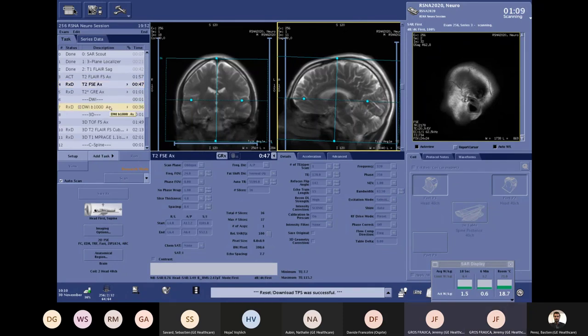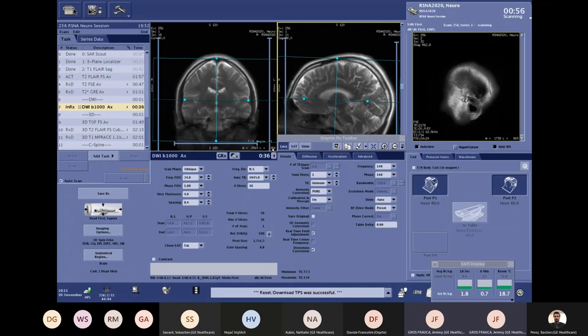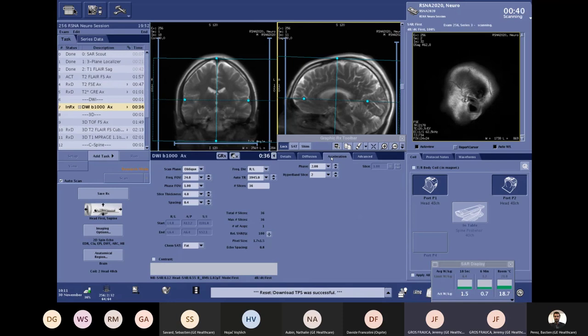Now let's talk about diffusion, one of the main sequences used in daily neuro routine. Here we have a 36-second diffusion b1000, which is really common in neuro, with 1.5 × 1.7 mm pixel size and 4 mm slice thickness. To decrease scan time for diffusion we will use what we call HyperBand. HyperBand is a simultaneous multi-slice technique that gives us the possibility to excite and acquire multiple slices at the same time, decreasing scan time without any penalty on spatial resolution or slice thickness.